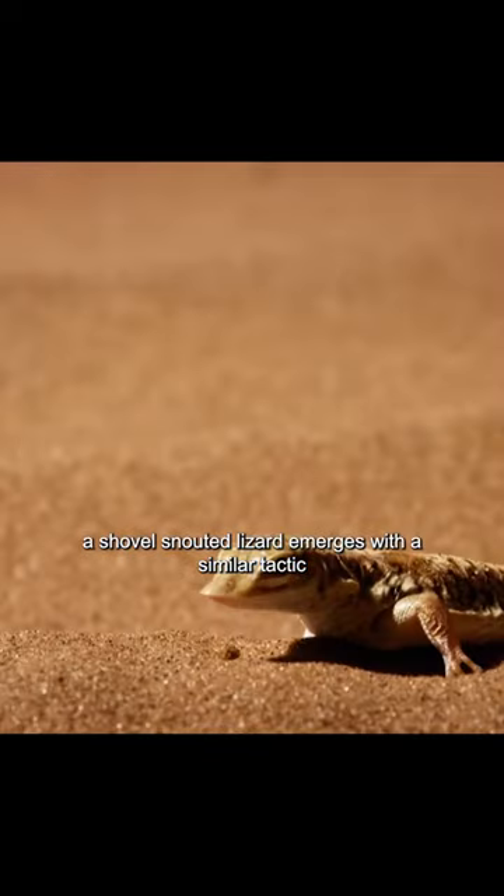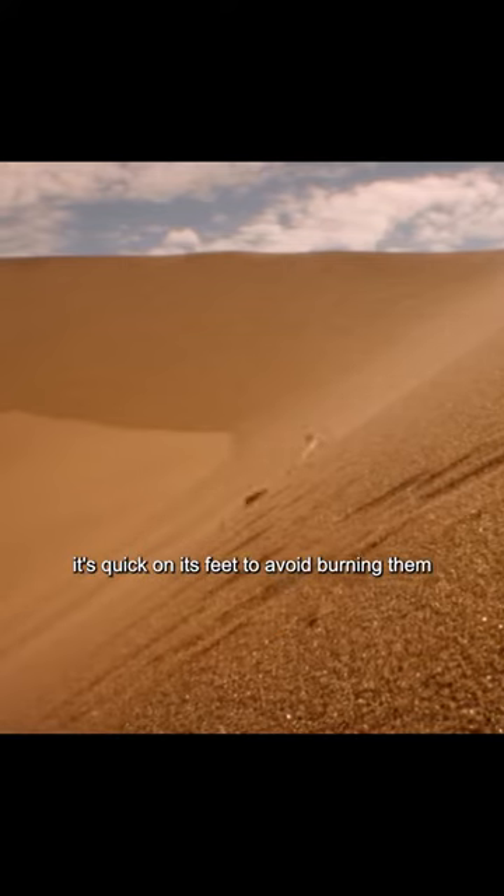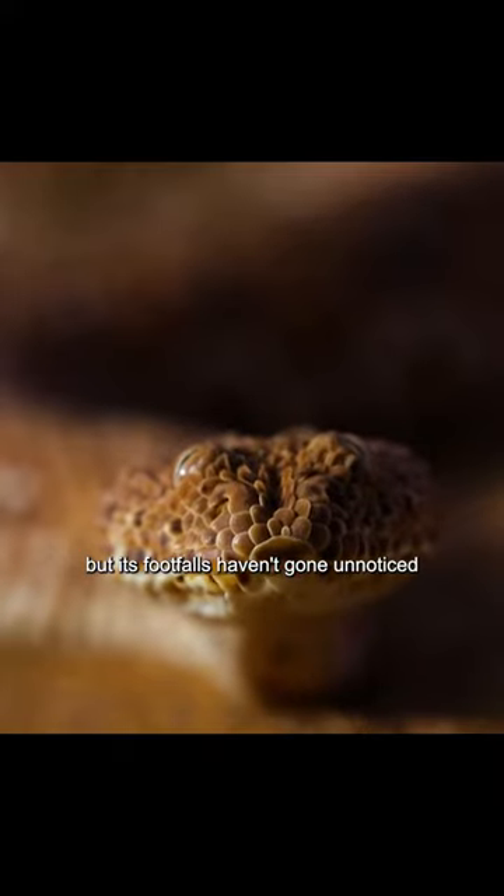A shovel-snouted lizard emerges with a similar tactic. It's quick on its feet to avoid burning them. But its footfalls haven't gone unnoticed.